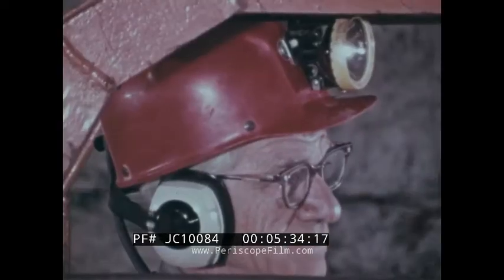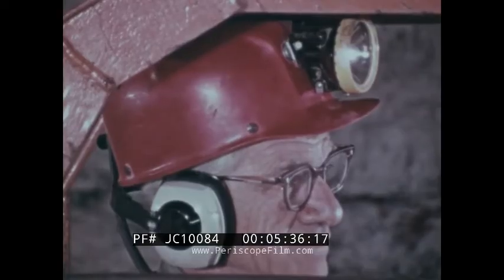After the working place and the face have been checked and made ready, the cutting machine operator undercuts the face of the coal so it can be blasted down readily. This is the first step of the conventional mining cycle.